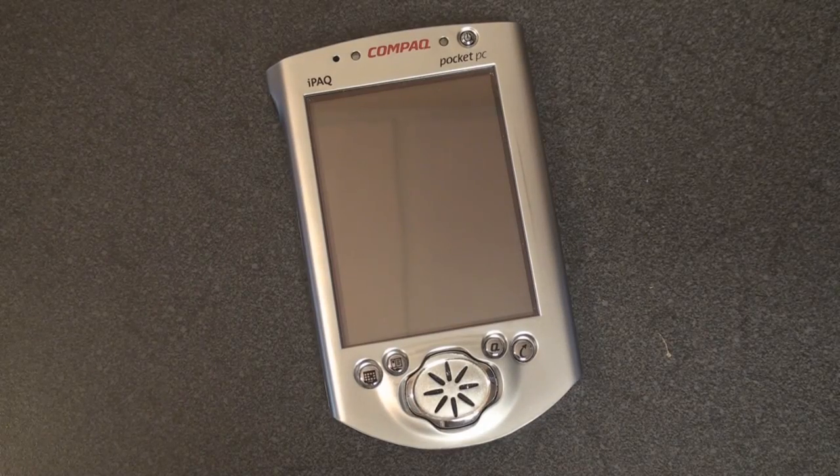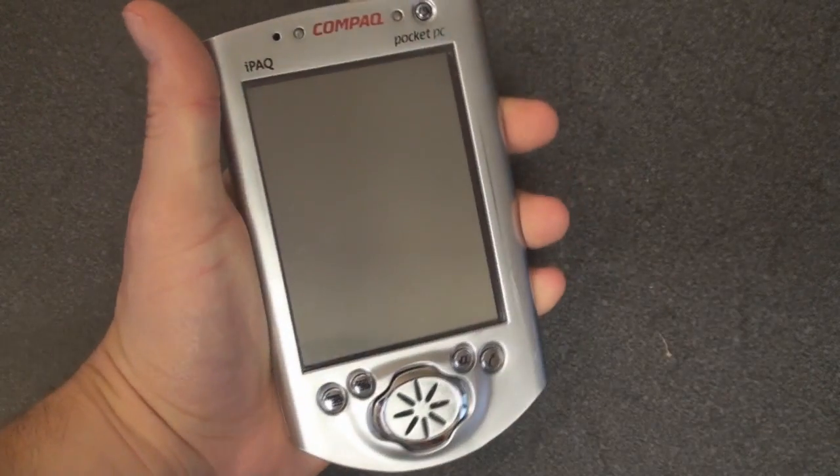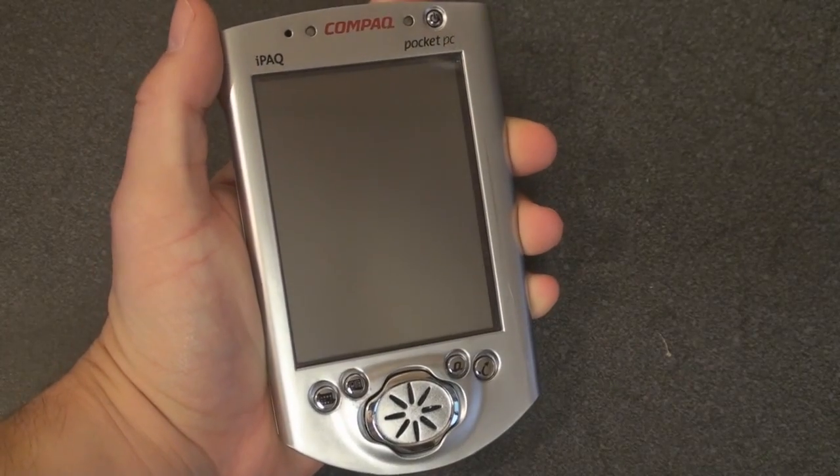So that was a quick look at the iPAQ 3650. We're going to do more video coverage — actually turn it on, go through the applications, and see what the Pocket PC operating system, which is the precursor to Windows Mobile, looked like back in 2000 when this legendary device came out. We'll be back soon with more. That's it for now. Thanks.